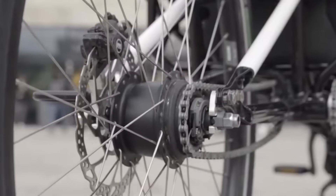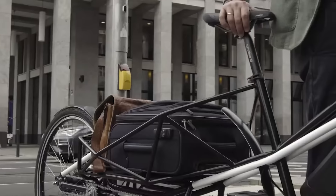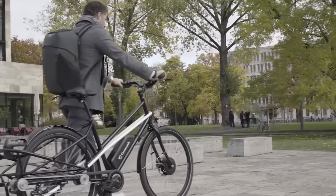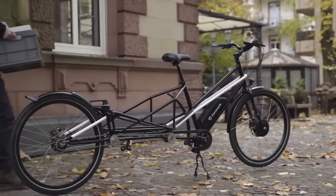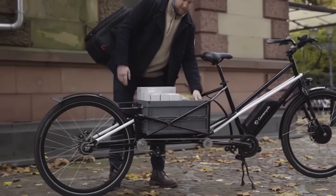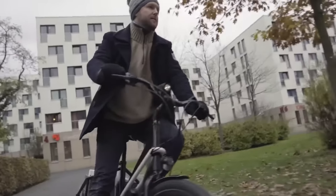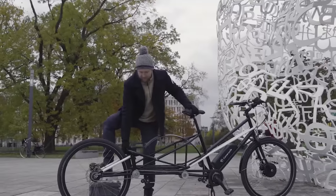Most people think of something different when they hear 'folding bike,' but this model is unique — only the back wheel folds. When you take it apart, the bike creates a super handy and spacious compartment for carrying heavy stuff. Way cooler than a basket on the handlebars.